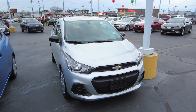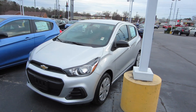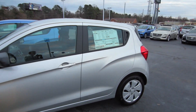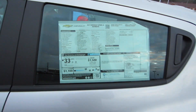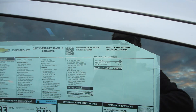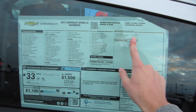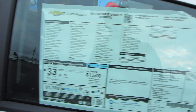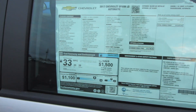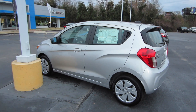Hey guys, this is Think Outside the Cube. Here in front of me we have the 2017 Chevrolet Spark LS. Coming to our window sticker, it's a 2017 Spark LS automatic in Silver Ice Metallic exterior with Jet Black cloth. We have the 1.4-liter dual overhead cam four-cylinder with a CVT automatic transmission, no options, for a total of $14,975. Gas mileage is 30 city and 38 on the highway.